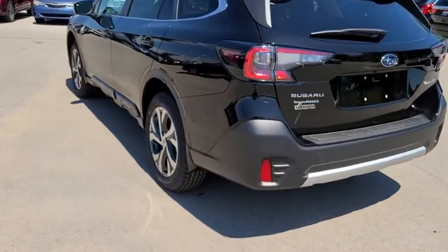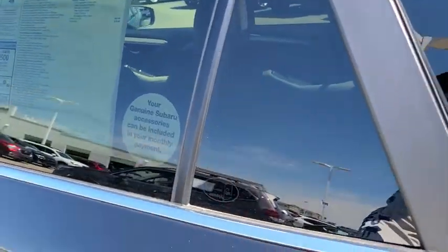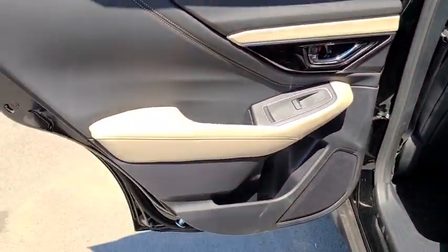Leather-wrapped steering wheel, power steering, adjustable steering wheel, keyless start, cruise control, floor mats, auto-dimming rear-view mirror.